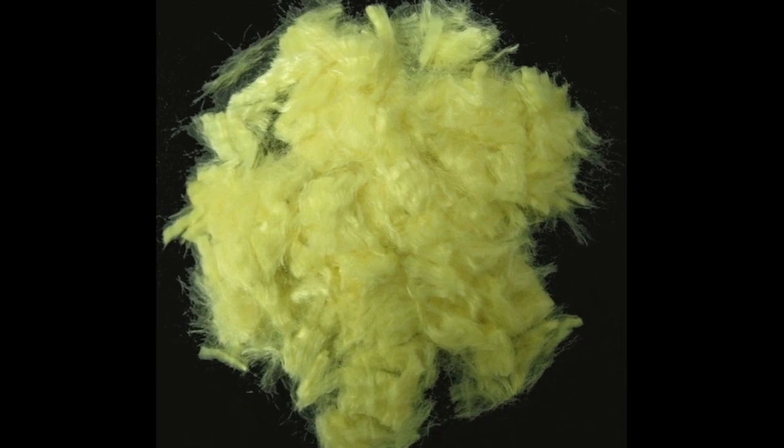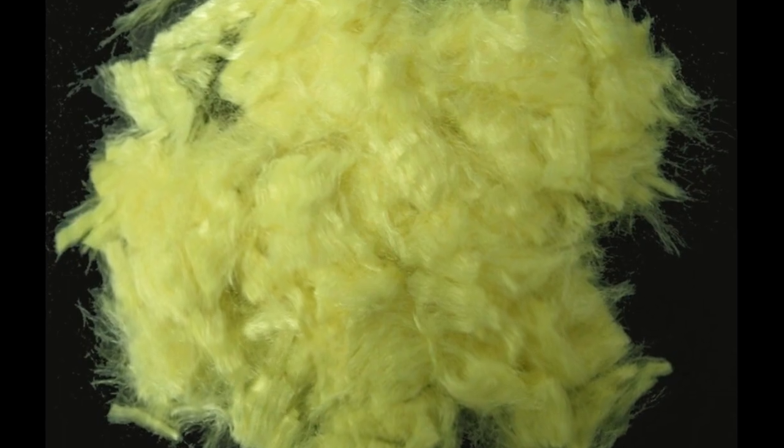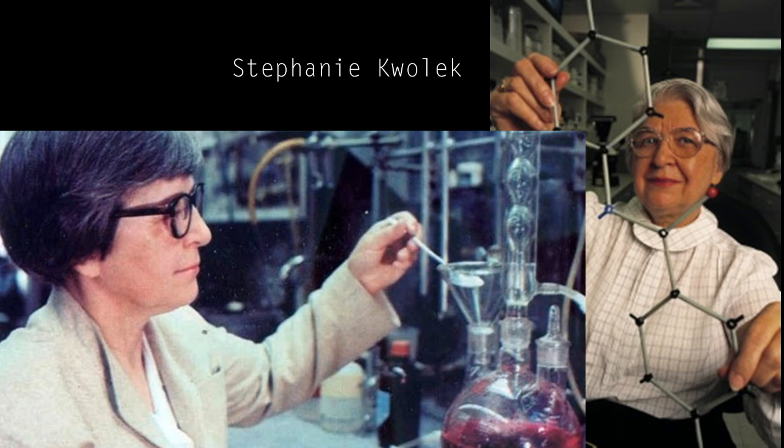Nowadays body armor is usually made out of Kevlar. Kevlar was discovered by accident by an American chemist named Stephanie Kwolek. She tried to develop an alternative fiber to produce lightweight materials. The solution of polymer she was using formed a liquid crystal. One day Stephanie sent a sample of this liquid crystal for testing. It turned out to be stronger than any known polymer at the time. Kevlar was born.